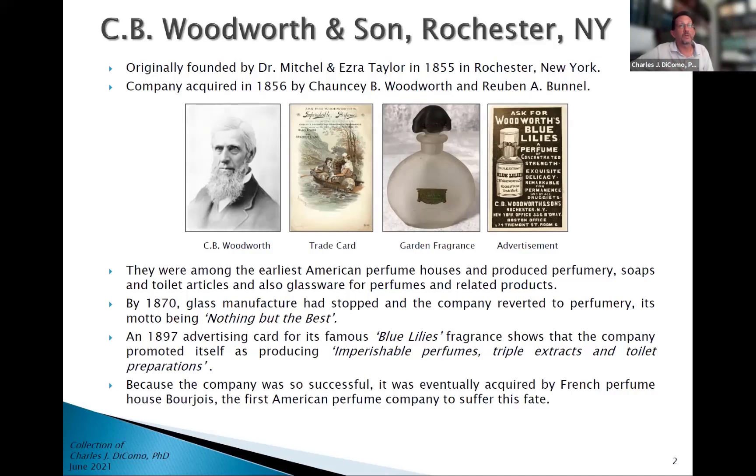This is an advertisement for their perfumes. There's also an advertisement asking for Woodworth's blue lilies — a perfume concentrated, et cetera. It came in a beautiful bottle. There in the middle is an example of the bottle that I have, which is a garden fragrance bottle. It's beautifully blown glass with a little placard on the front that has the name of the company, and a stopper at the top that is colored and dark, sort of engraved. Really very beautiful.